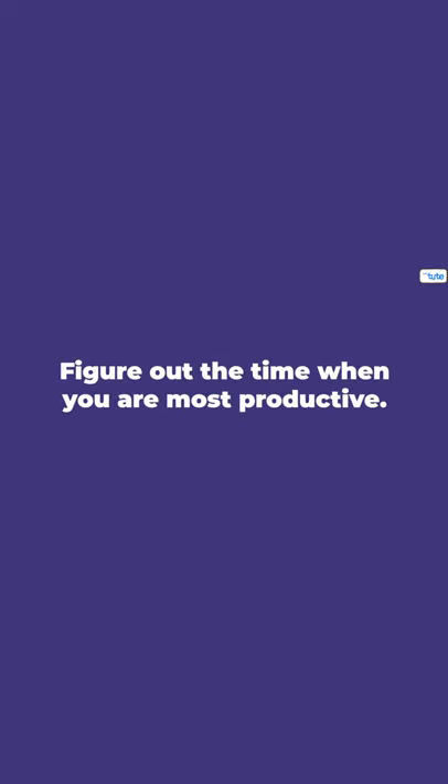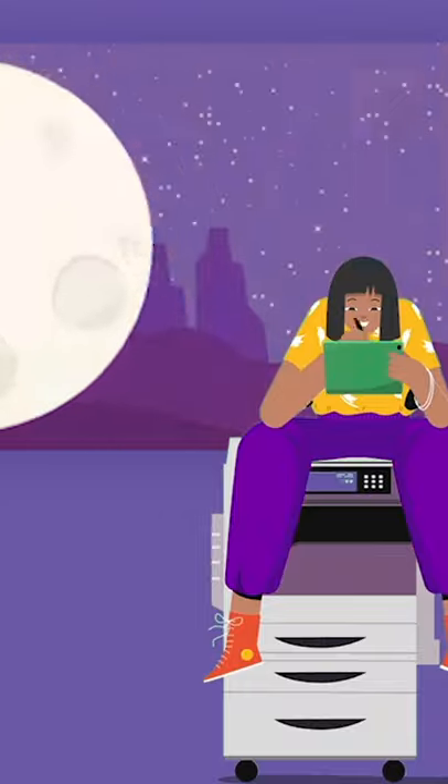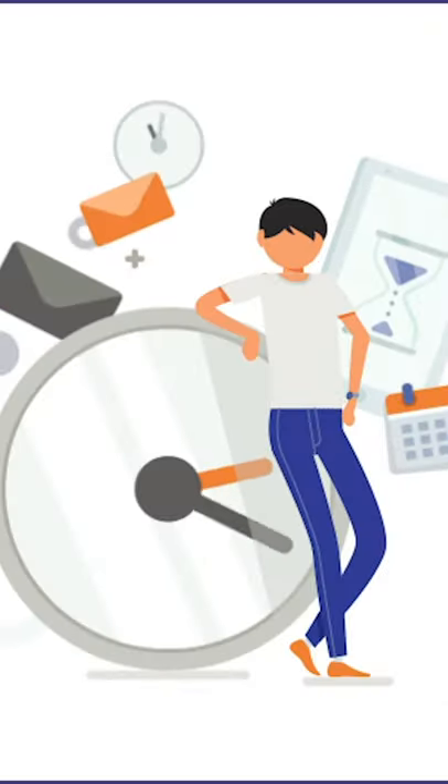Tip 3. Figure out the time when you are most productive. Some people are most productive in the morning while some are more productive during the nights. Figure out your time when you are most productive.